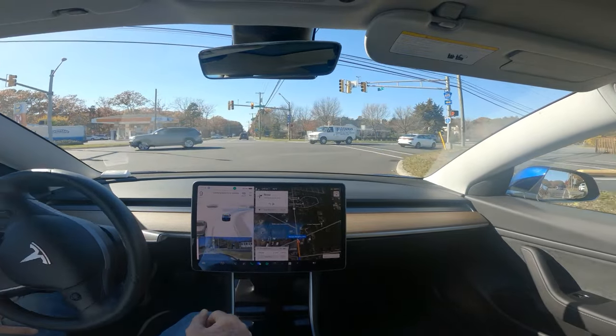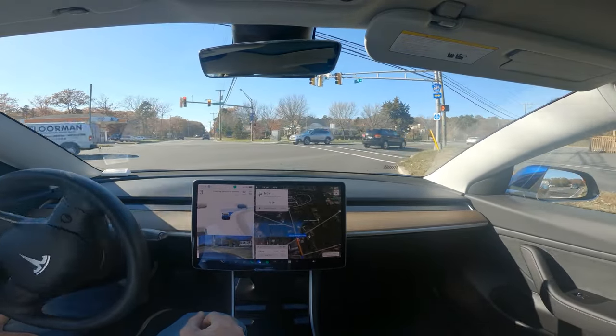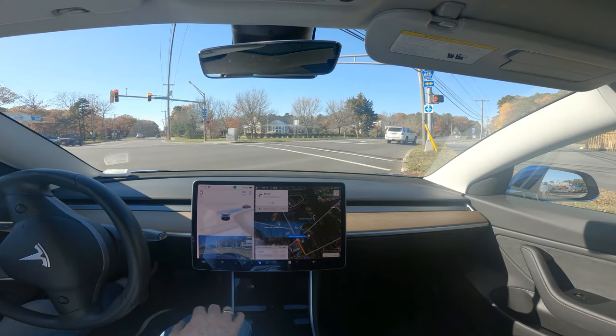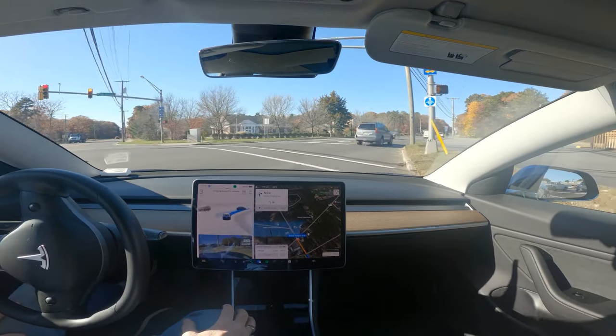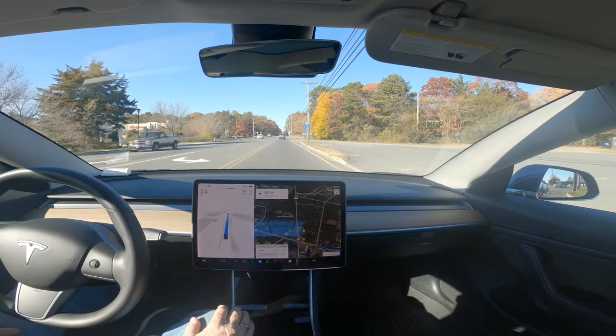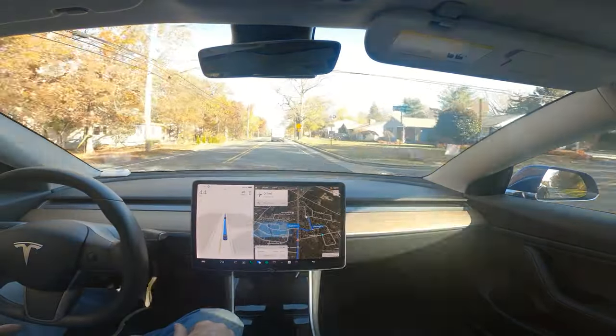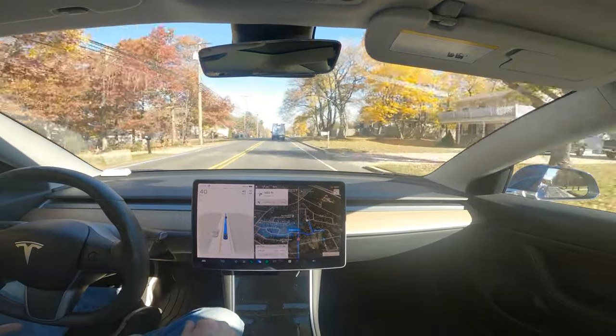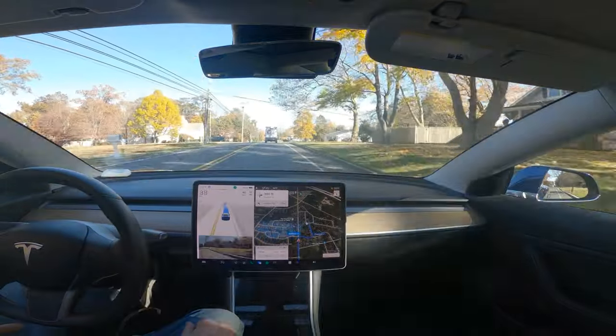Whoa, whoa, whoa — where were you going? You were going off to the races there. No, you can't go. You can go after this car — don't be so impatient.